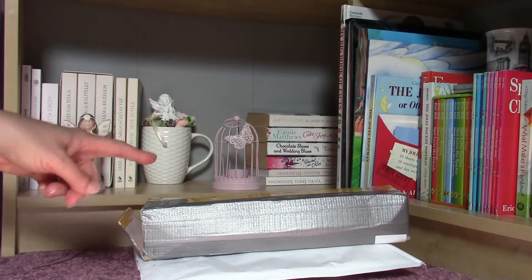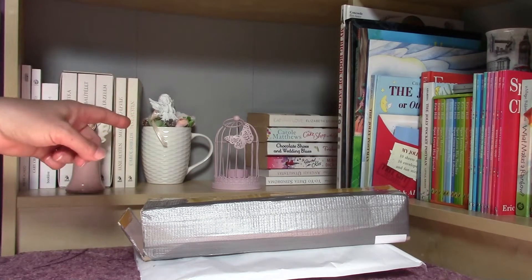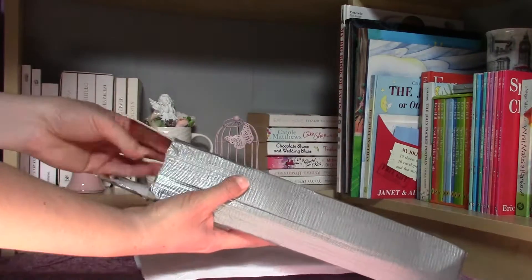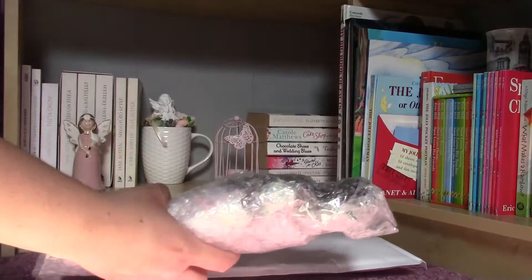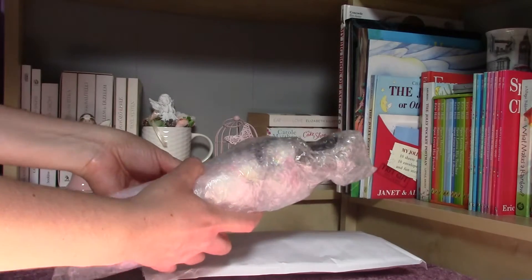Hello everybody! Today I am here with two Barbie dolls. Both of them are very precious to me and I was lucky to find them in Hungary. I'm going to start with this box and this one contains an Afro-American Barbie doll which is gorgeous, just looking at the photos. It's a happy birthday doll from 1995.